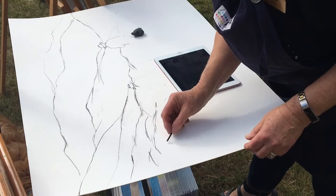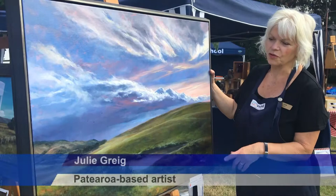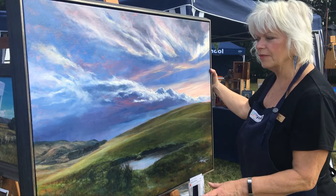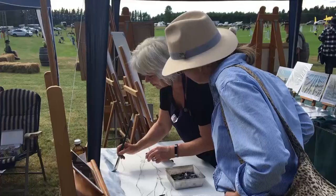Nearly all of her work reflects her love of the landscapes where she lives in the Mania Toto. This is a view from the road towards the Styx area of the valley, past Patea Ra and probably beyond Kai Ra. The rain was just coming in here.